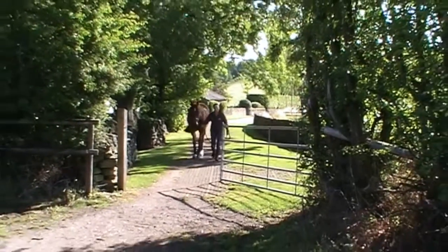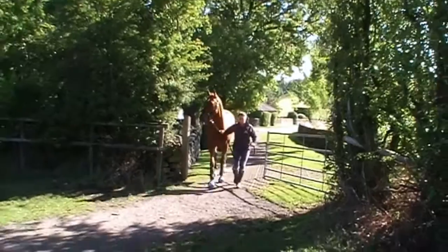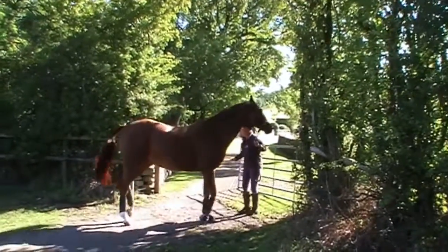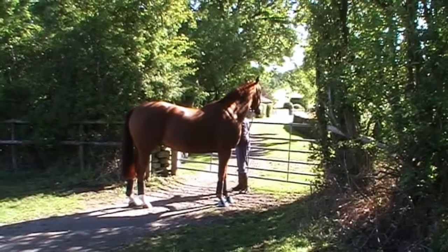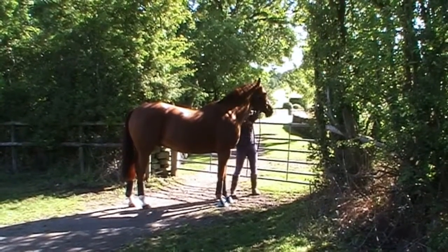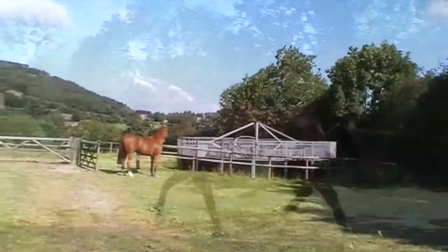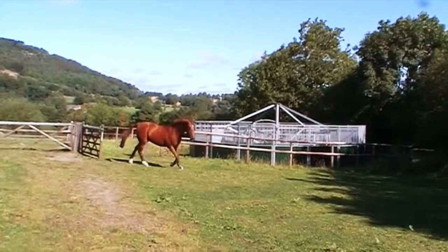Latest research has shown that many horses and ponies over the age of 14 need extra care to maintain their health and well-being. Super Concentrated Senior Balancer contains Cushing Combo, a combination of chaste tree berry, antioxidants and omega oils.